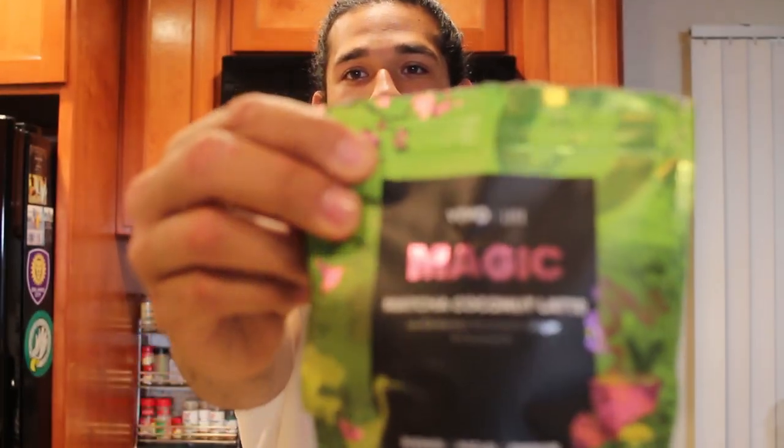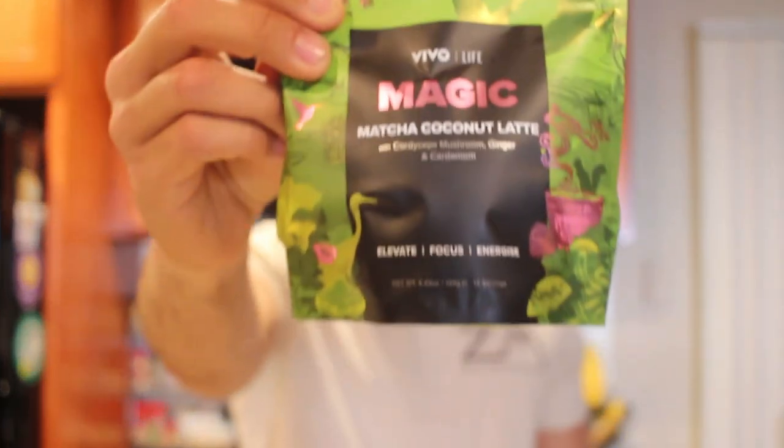I have a pretty high tolerance for energy stuff — I probably consume close to 800 to 900 milligrams of caffeine a day, which I know is a lot. But anyway, that's my take on Viva Life's Magic. I think it's delicious, and hopefully soon I'll get the other videos up for the two other types. Thanks for tuning in — make sure you hit like, hit subscribe, and I'll see you next time.